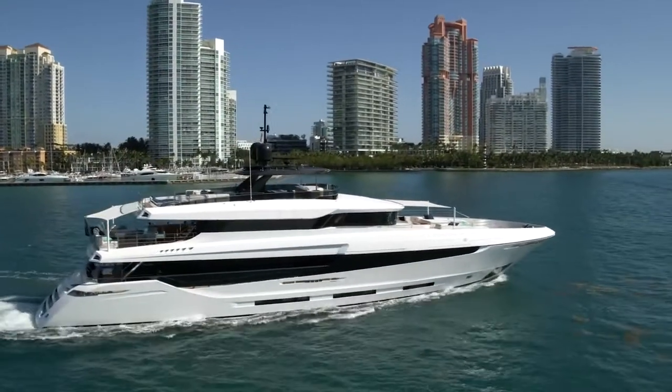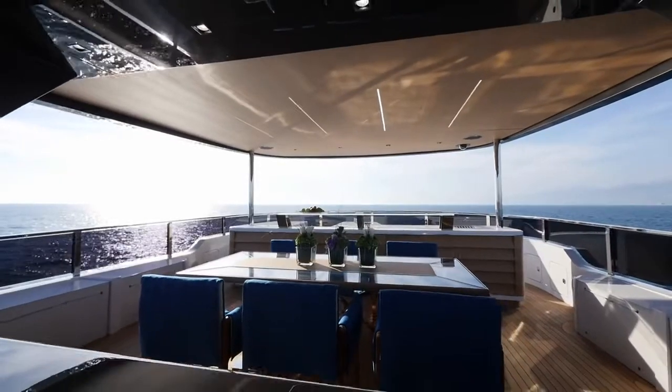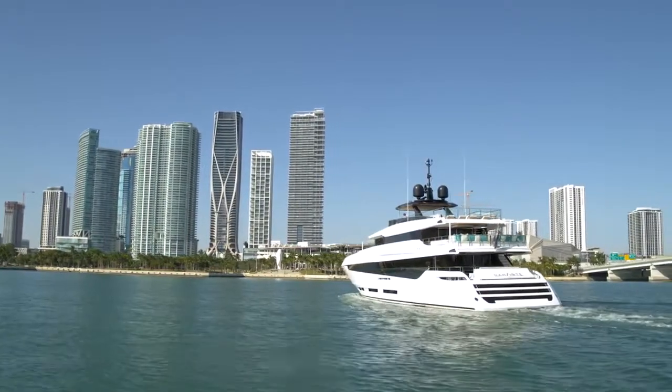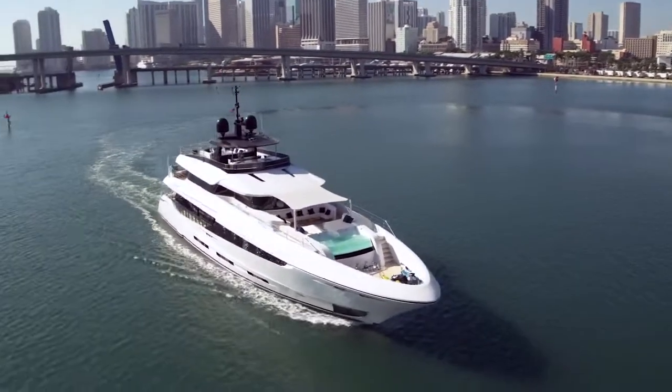Built in steel and aluminum, with a bulbous bow and bilge keels, she is a unique vessel in terms of aesthetics as well as functionality. Classed by ABS and designed to allow commercial registration, Namaste is a pedigree yacht designed to the highest standards.